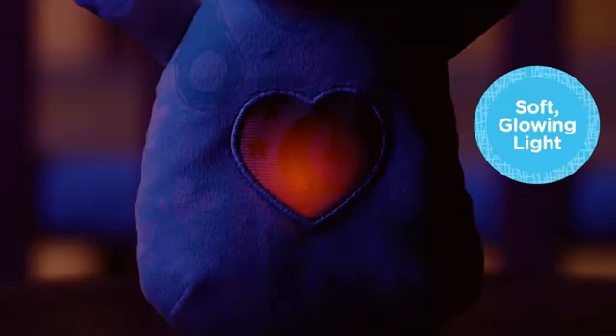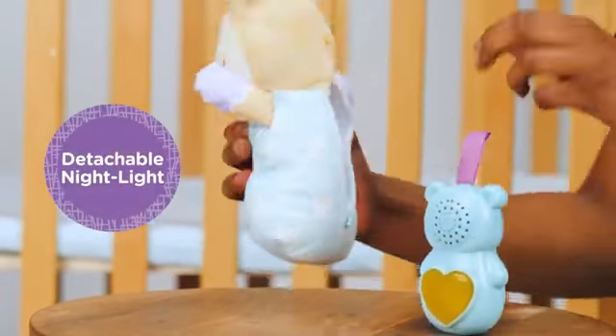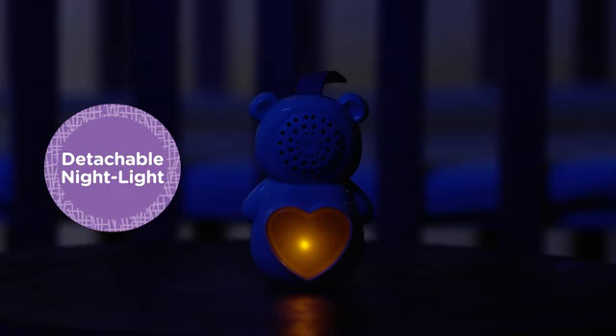The soft, colorful glowing light on the baby bear's tummy fades in and out and changes with the music. Use it as a detachable nightlight to create a soothing glow anywhere.